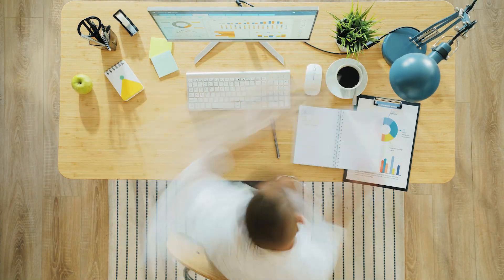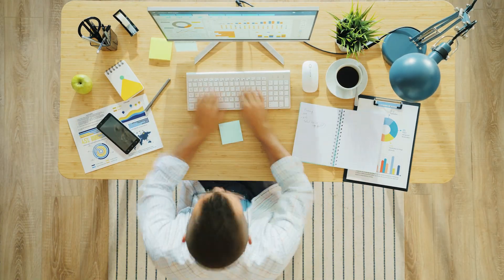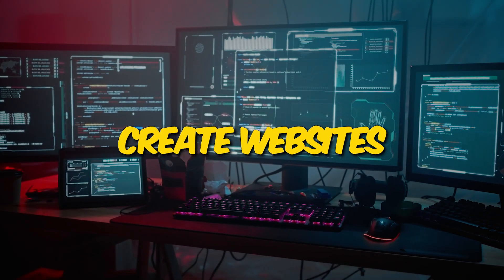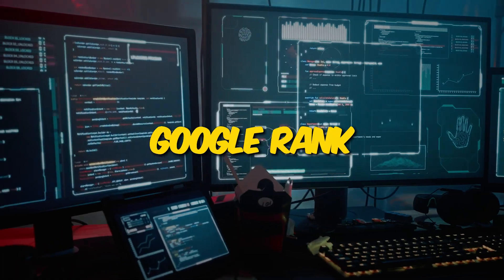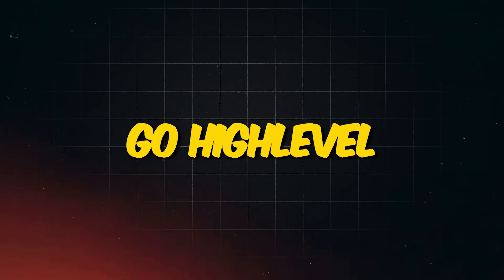Before, you used to have to use a bunch of different softwares to do all these things — create websites, capture leads, have a chat widget, have AI, rank on Google. But now you just need one software that does absolutely everything for you, and all you have to do is plug and play. The software is called GoHighLevel, and the best part about it is you can pay $297 a month and have multiple businesses under one account.